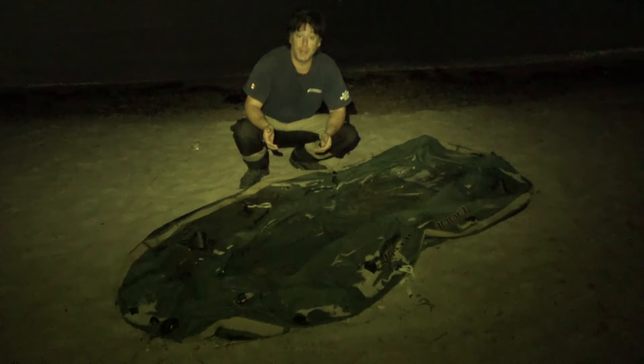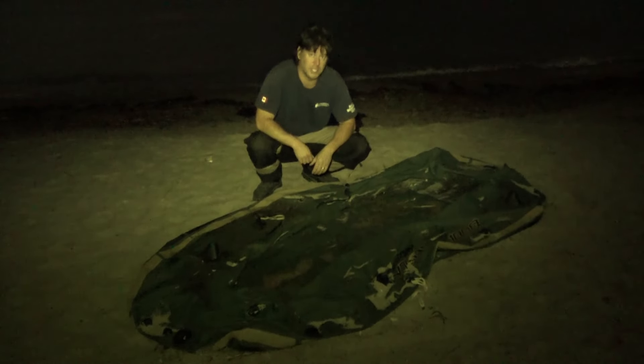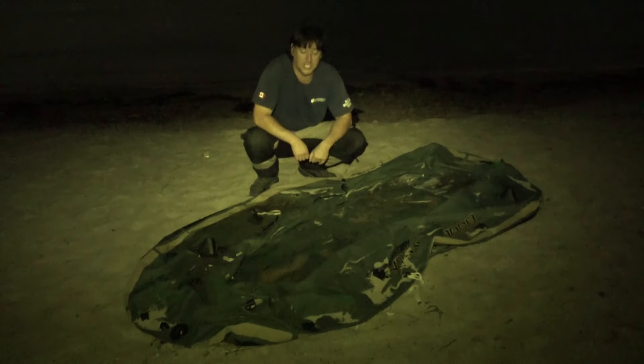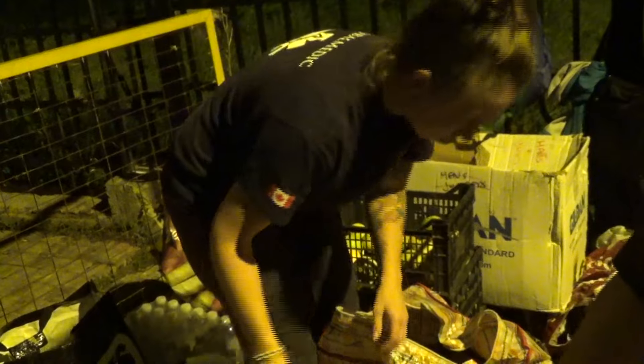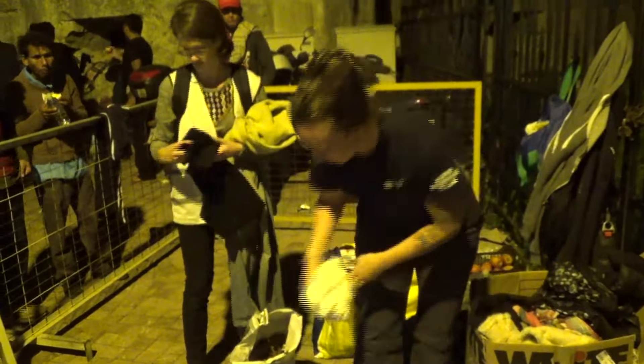Just to put things into perspective here, this rubber raft will have brought approximately 12 migrants across the treacherous Aegean Sea. Global Medic Rapid Response Team member Jen Krypton helped to deliver aid to newly arriving refugees.